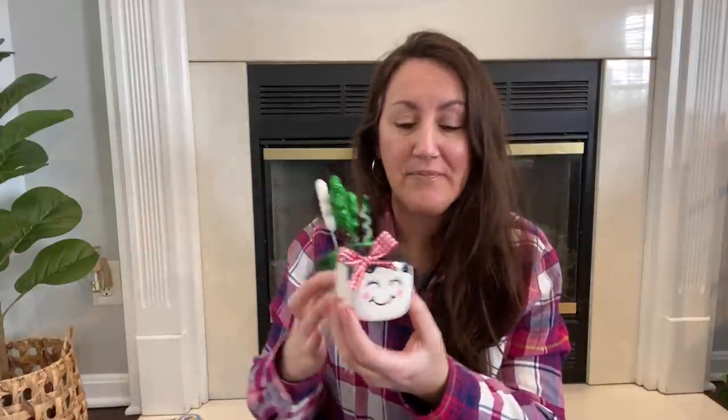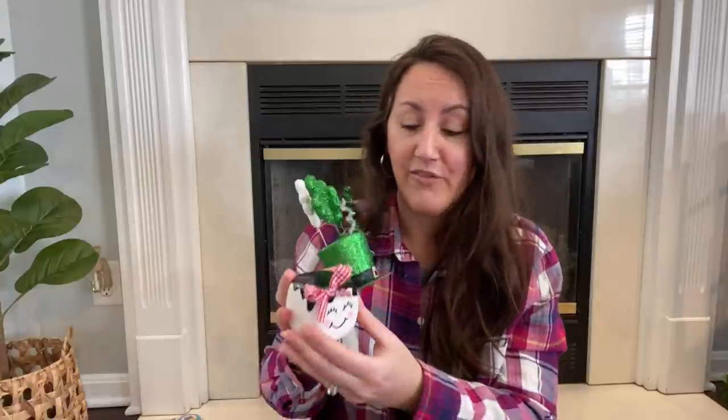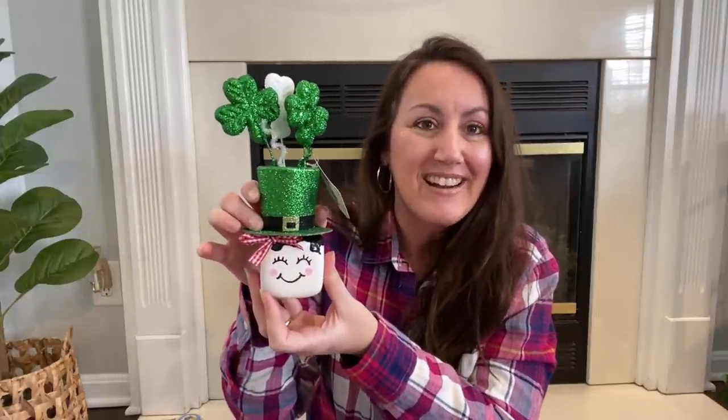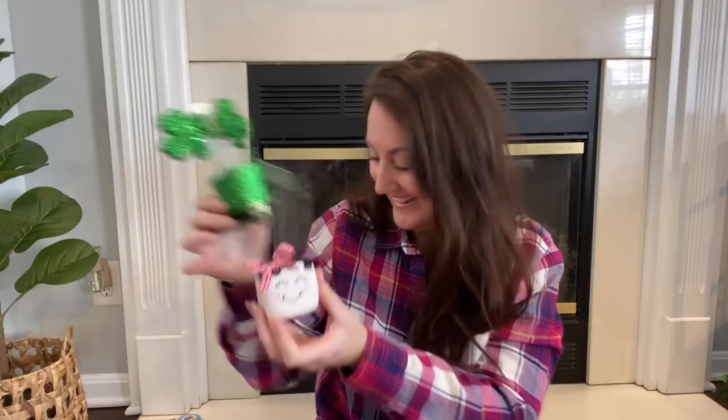You can either make some more marshmallows or just pop the little bow off and add the little hat. These are going to be so cute to decorate with for St. Patrick's Day. I feel like the little hat fits their heads perfectly — so adorable.